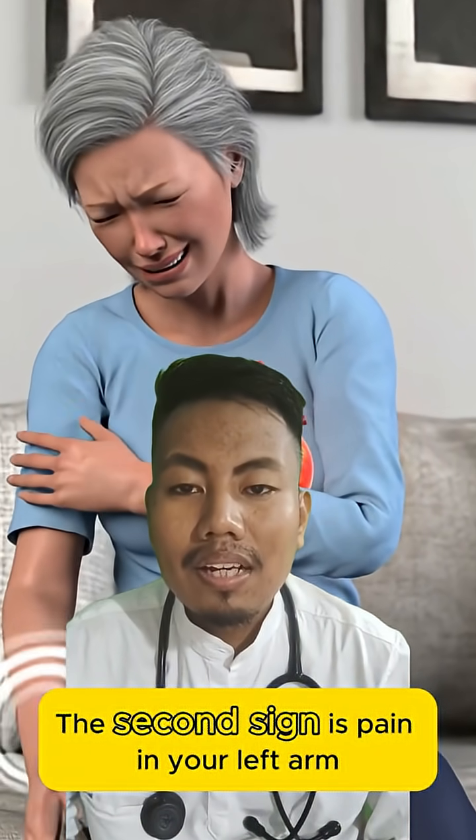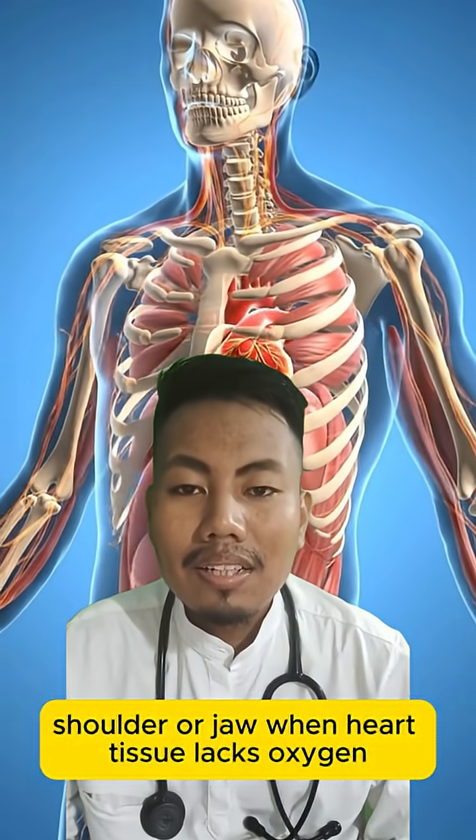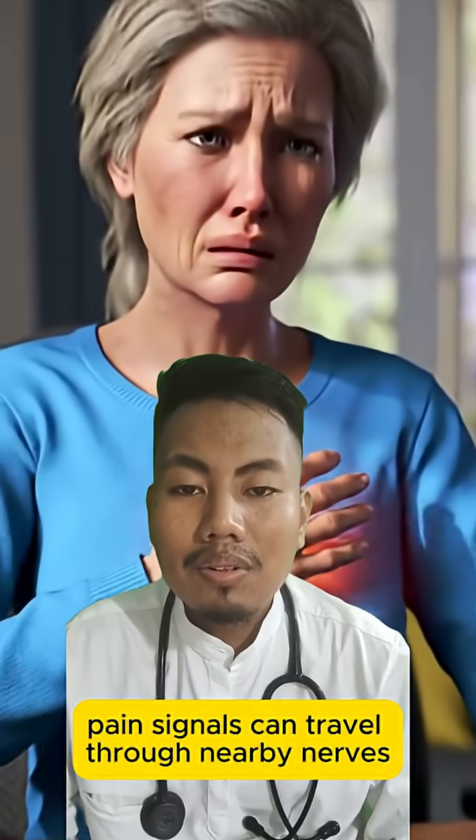The second sign is pain in your left arm, shoulder, or jaw. When heart tissue lacks oxygen, pain signals can travel through nearby nerves.